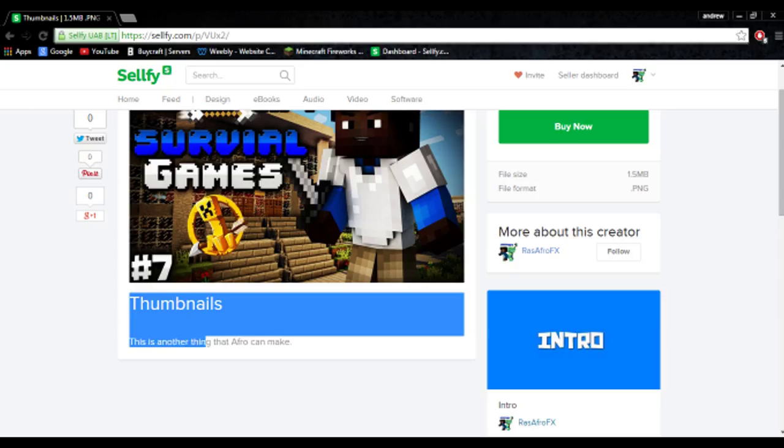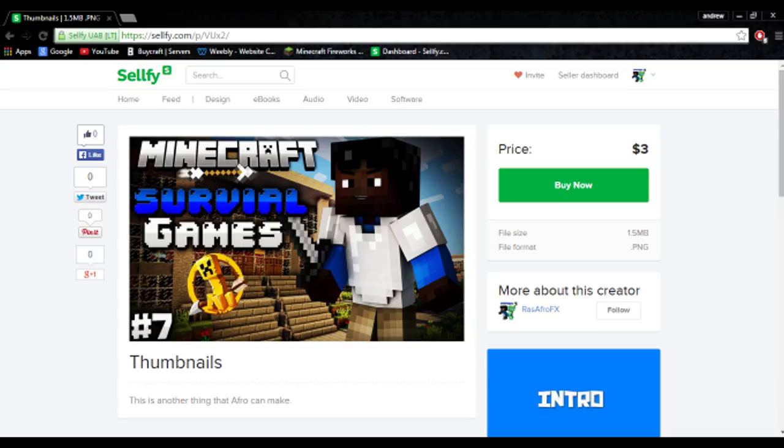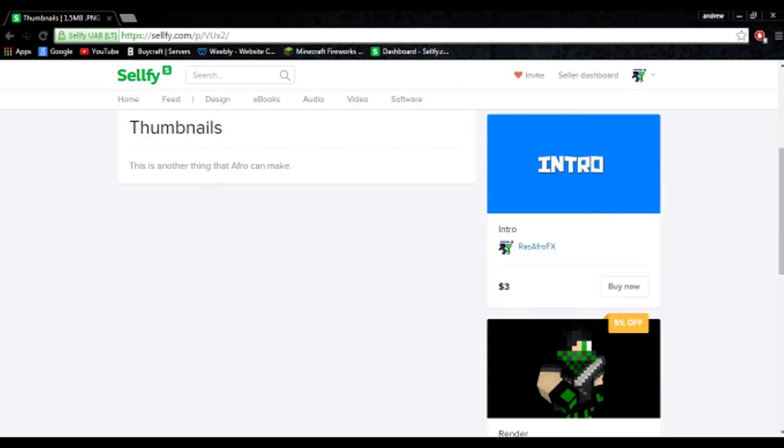Next, we can make you a thumbnail. Afro can make you an amazing thumbnail — price is three dollars. Just look how hard quality that looks. It's just an amazing piece of art, basically.